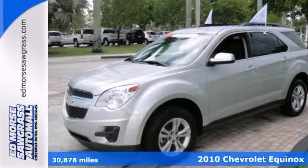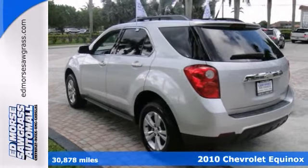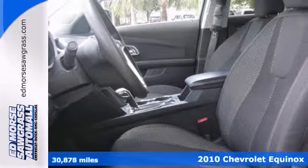Check out this certified 2010 Chevrolet Equinox LT. Don't fret — this SUV has had only one previous owner. Don't waste another minute worrying.